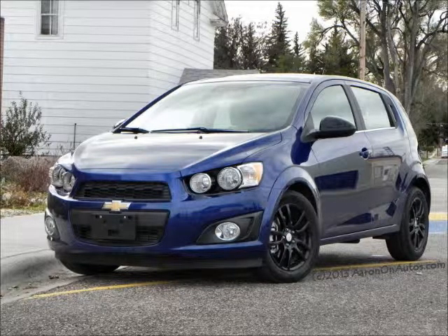The Chevy Sonic though is different. This five-door LT model that I drove is kind of a rare exception. It's a little bit fun to drive, very peppy for its size, more user-friendly than I expected, and it performed very well.